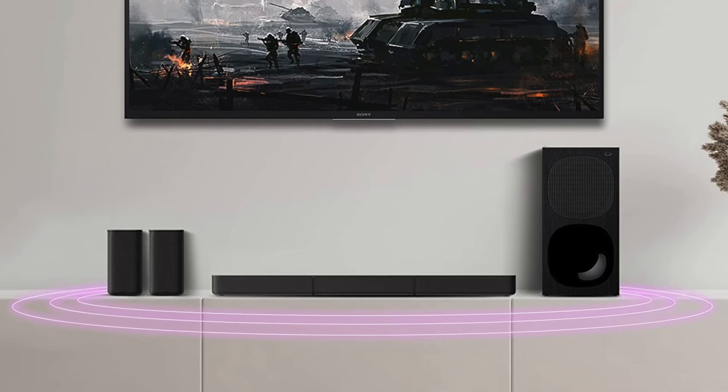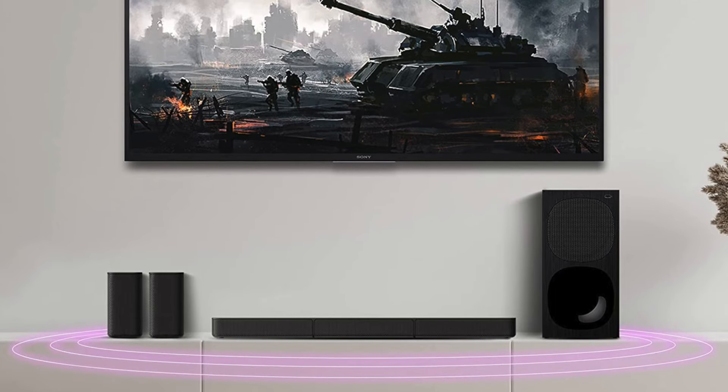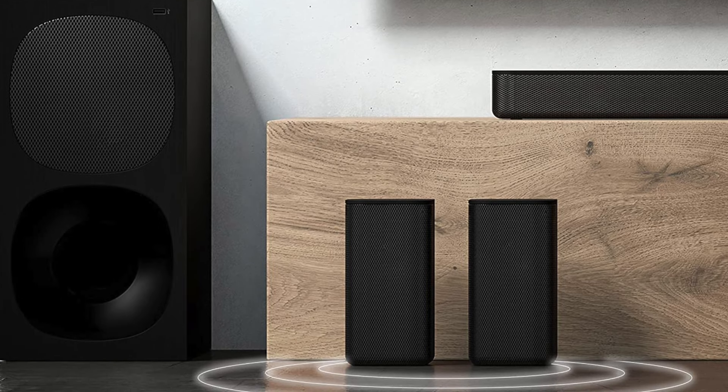One other con I have is that the center, left, and right channels up front aren't very far apart. So if there's a motorcycle swishing from left to right on screen in Mission Impossible, that channel separation from the front speakers isn't the best. But that's a minor gripe for what is otherwise a great entry-level 5.1 home theater with wired connectivity throughout.